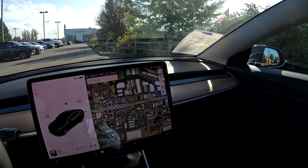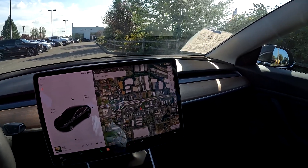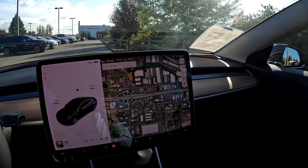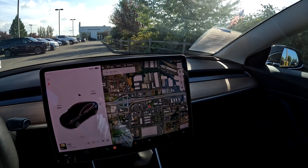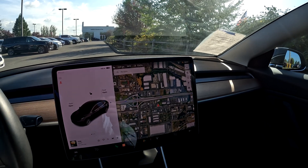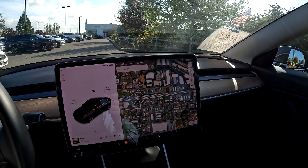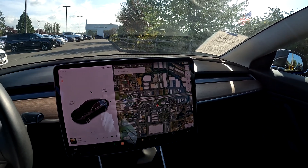With over-the-air updates, Tesla is constantly improving and adding features. Even though this Model 3 is a 2018, the screen and functionality is very similar to what you get in a 2022 or 2023 Model 3. The new ones might have a faster processor for the screen, but my 2019 and this car have pretty much the same system, and when I drive newer 2022 or 2023s, I really don't feel that lacking. It's like an iPhone — you don't need the latest model to use all the apps and features.